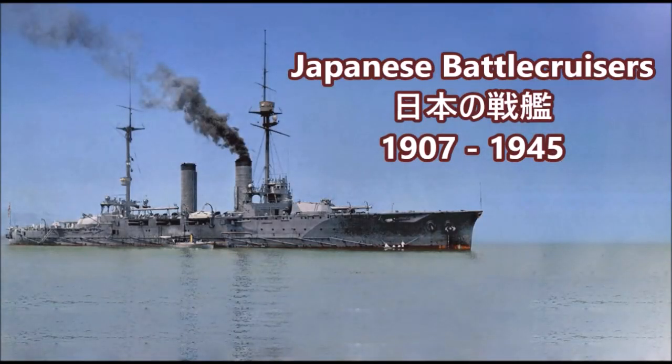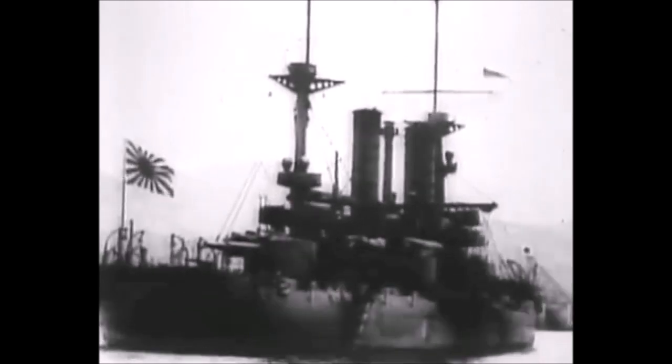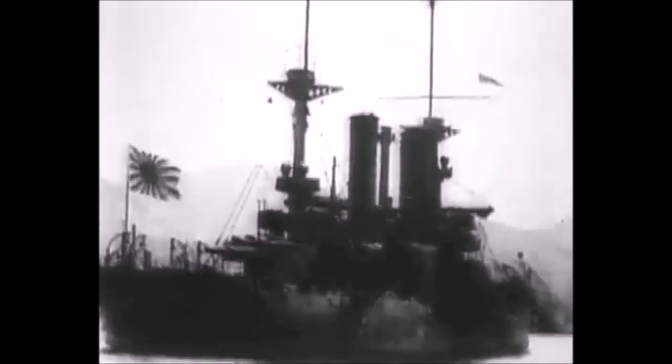What is up YouTube, this is Jayman Time, and today I have a video on Japanese battle cruisers of the First World War. Many don't know it, but Japan actually did have a small armada of semi-battle cruisers and traditional battle cruisers that were constructed between the years 1905 and 1911.